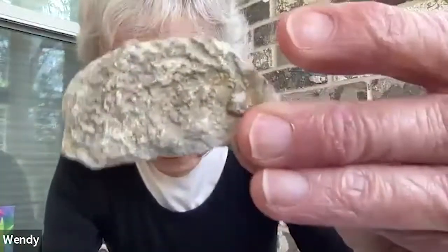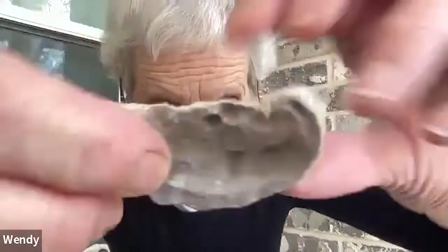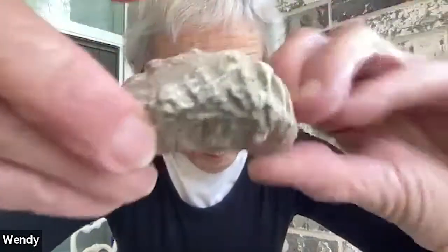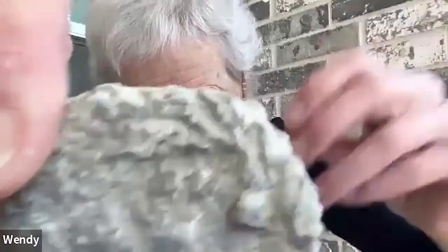And sometimes we find - let's look here - can you see fossils? Imprints are many kinds of fossils. Some of them are the actual thing and some of them are just the imprint of it. So there are many, many kinds of rocks.